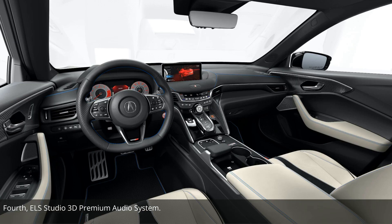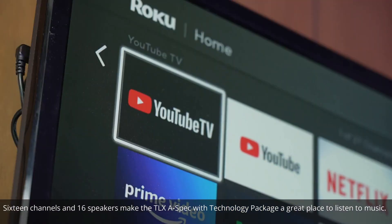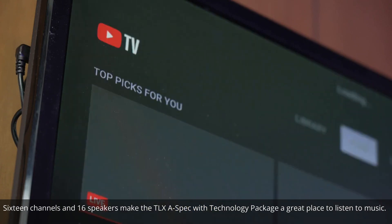Fourth: ELS Studio 3D premium audio system. With 16 channels and 16 speakers, the TLX A-Spec with technology package is a great place to listen to music.